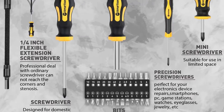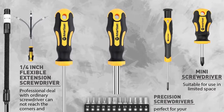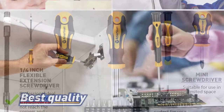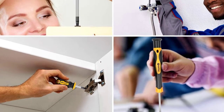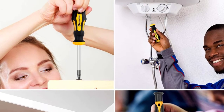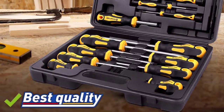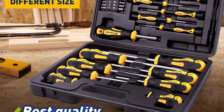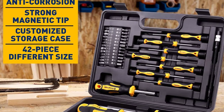The handles are made of TPR and PP materials, making them soft, non-slip, and comfortable at work. The set comes with a dedicated portable storage box to prevent losing pieces. It is suitable for all kinds of projects — watch repair, computers, jewelry repair, electronics, or fixing anything with micro screws.